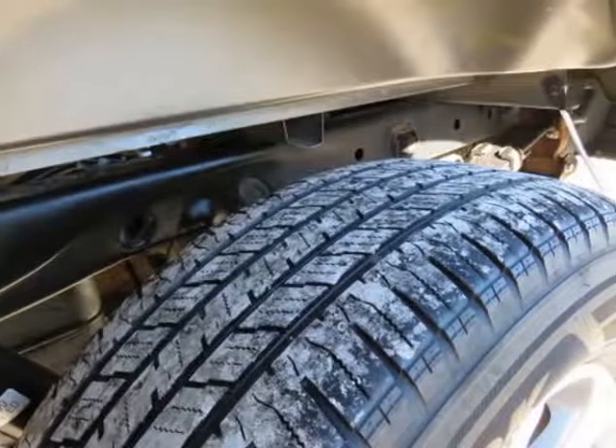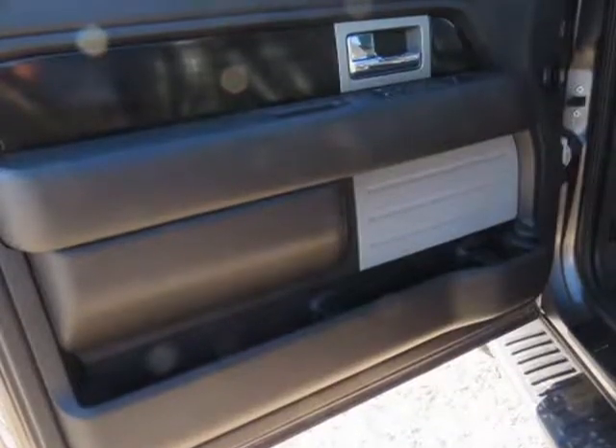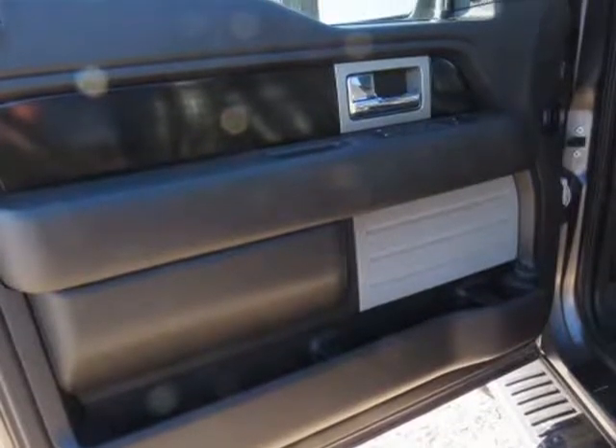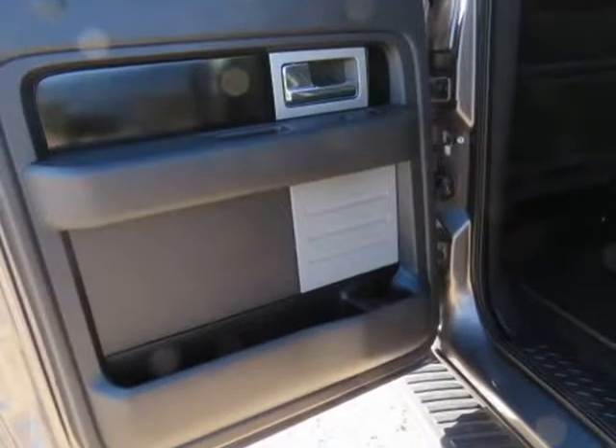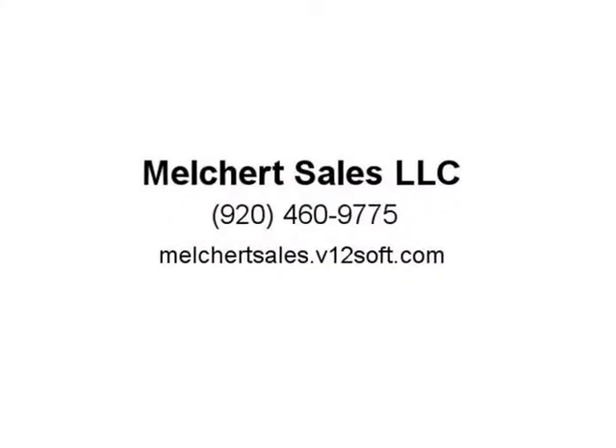Exterior is sterling gray, interior is black leather. Dual heated 8-way power bucket seats in front with power lumbar and center console. 60/40 rear folding bench with under-seat storage, memory driver seat, and adjustable pedals.